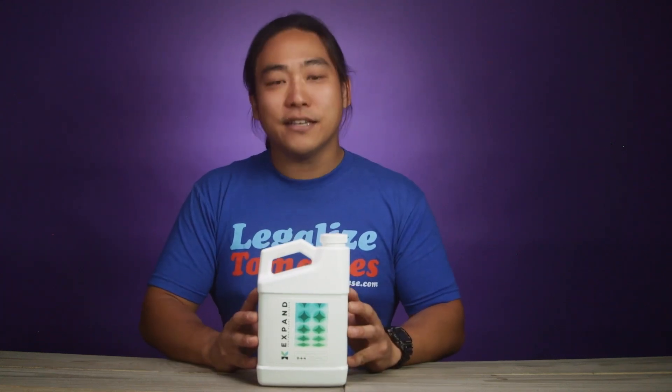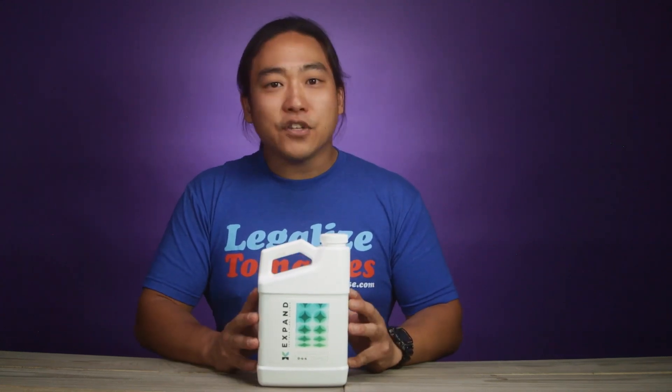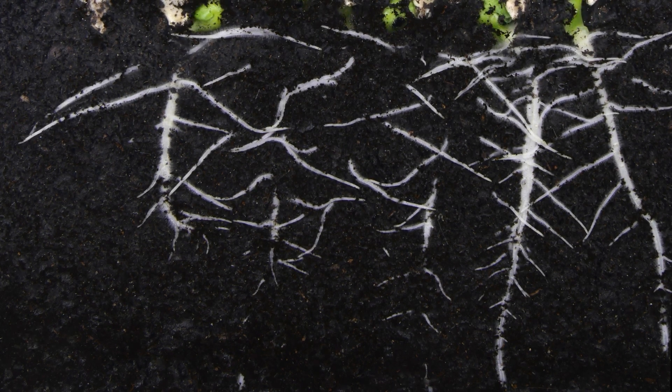It's got proteases, ureases, amylases — all of those important enzymes that you need to break down anything that's accumulated in your root zone and allow your plant to efficiently use all of your nutrients towards the mid to end of cycle.